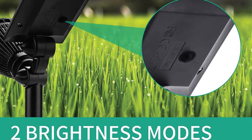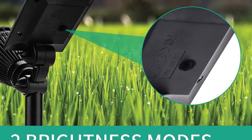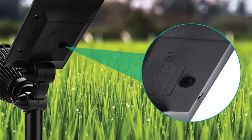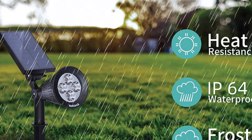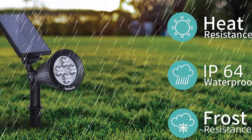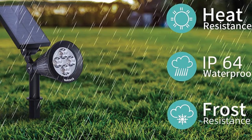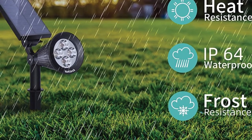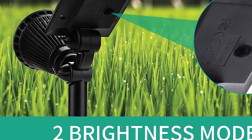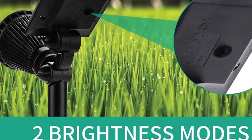One highlight of this NECDEC duo is that they can be adjusted to a total of 108 degrees — 90 degrees for the light head and 90 degrees for the solar panel. You can also choose between two installation options and two modes: bright light and dim light. However, if you don't select a mode, the lights automatically turn on at dusk, casting their soft, bright beams for perfect illumination.